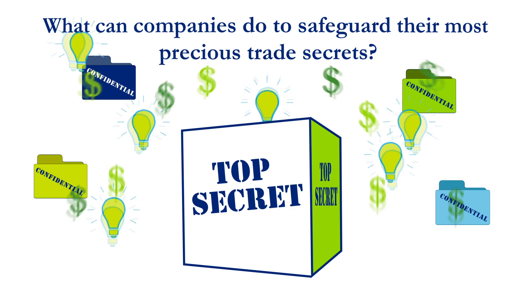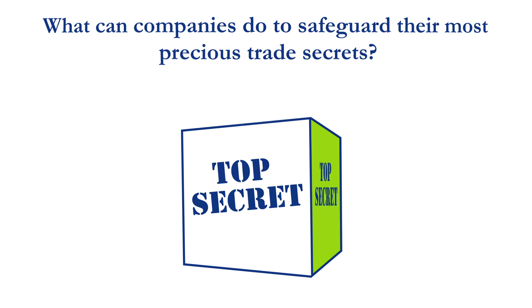What can you do to safeguard your most precious trade secrets? In recent years, foreign actors have profited greatly from stealing intellectual property both from U.S. corporations and global corporations.